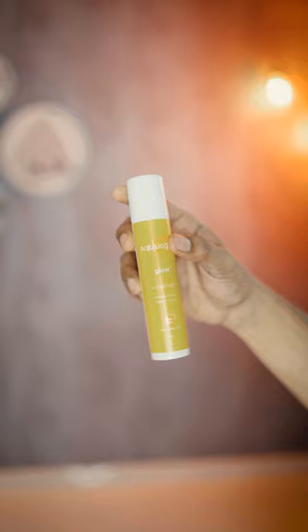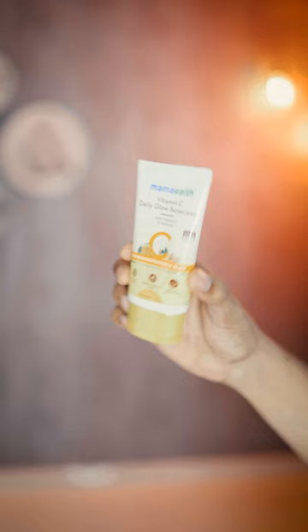And the last one is Mammoth Vitamin C Daily Glow sunscreen. It has SPF 50, is easy to absorb with no white cast, and is made safe with no harmful chemicals — no parabens and no sulfates.